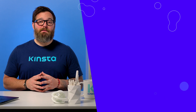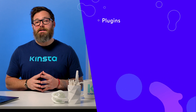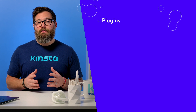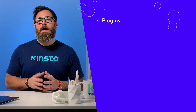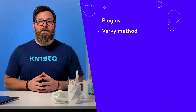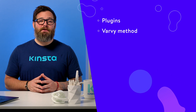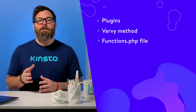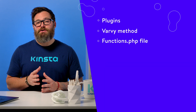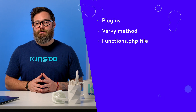To defer the parsing of JavaScript in WordPress, there are three main routes you can take. The first is plugins — there are some great free and premium WordPress plugins to defer JavaScript parsing. Secondly, the Varvy method: if you're tech-savvy, you can edit your site's code directly and use the code snippet from Varvy. Thirdly, the functions.php file — you can add a code snippet from your child theme's functions.php file to automatically defer scripts.